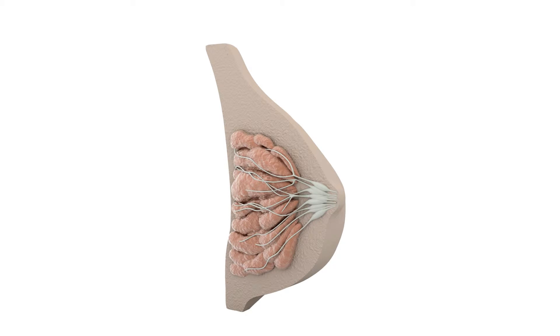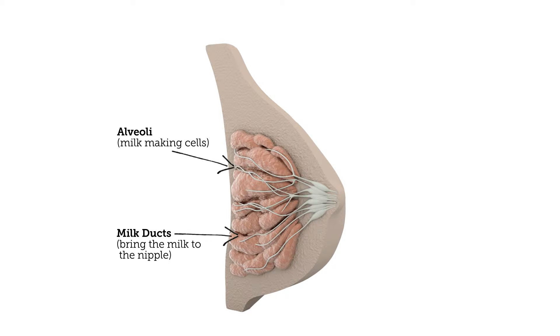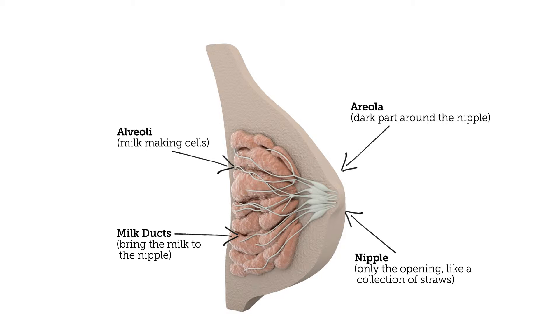During adolescence the breasts develop. They continue to develop in pregnancy, laying down milk-making tissue, and in the last month of pregnancy there is colostrum in the breast. Most mothers will notice some breast growth during pregnancy. Inside the breasts are cells that make milk and ducts which bring the milk to the nipple. The nipple is only an opening, like a collection of straws. The areola is the dark part around the nipple, and the baby suckles on the areola while breastfeeding.